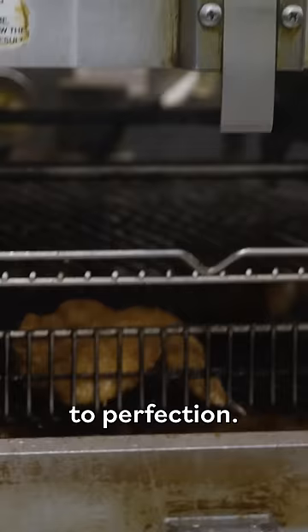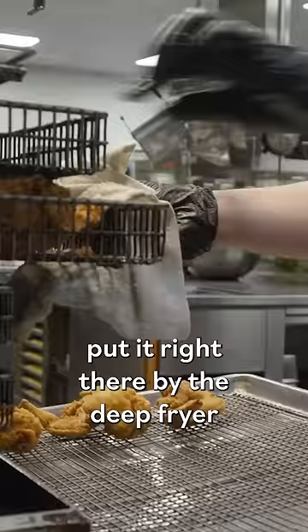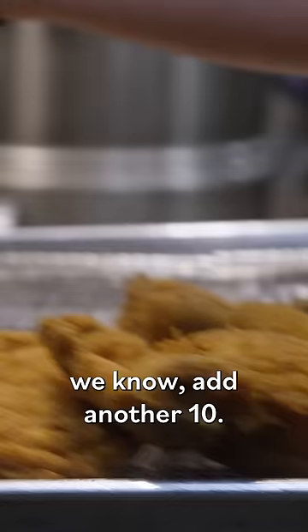Once these are fried, we put them into our cooling racks. Then we have the orders here prepared, and we take a portion at a time — maybe five or six orders — put it right there by the deep fryer on the line, and then we start keeping track. Once we're down to about four to five orders, depending on what time it is, we know: add another 10. If it's busy, add 12 orders.